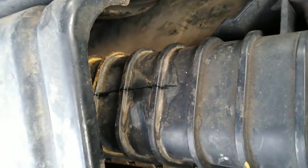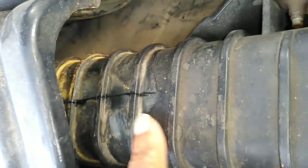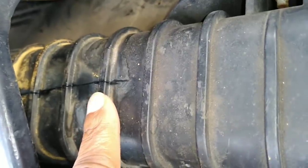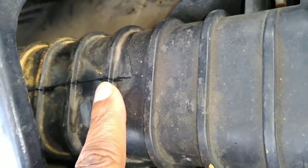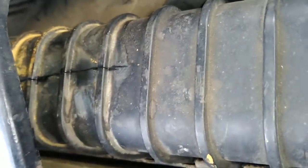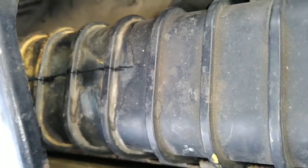So when I first got here, he showed me this crack here and it did not look this prominent on Thursday when he first showed it to me. I'm wondering why it looks this prominent now since it has not been driven since Thursday.